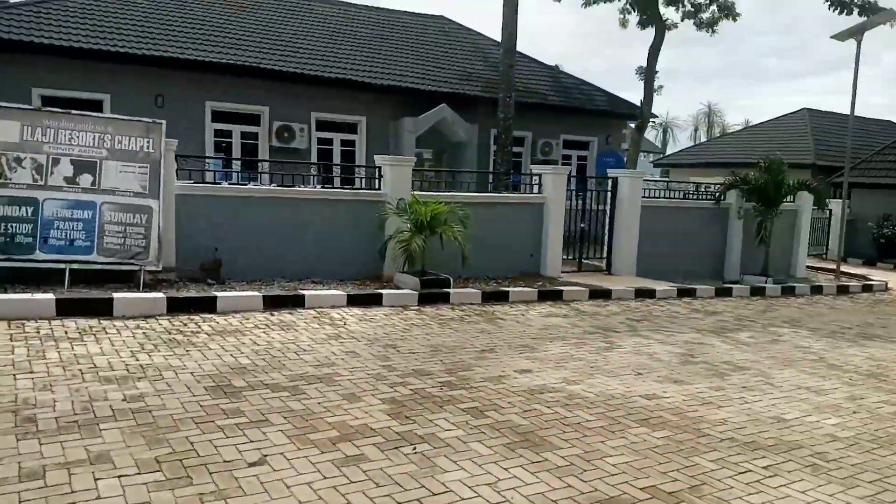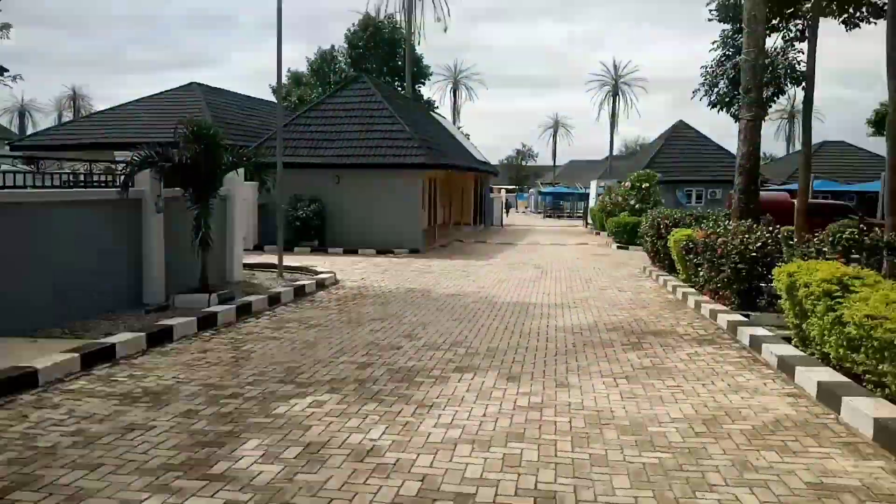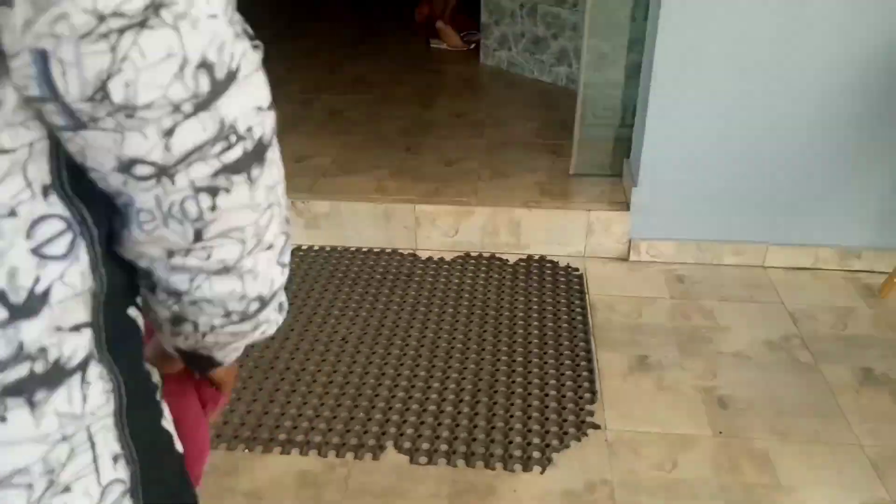It's a resort so it has a lot of other facilities in the hotel and some other places we got to see. It was actually beautiful. We got to the reception area of the hotel where guests can lodge.